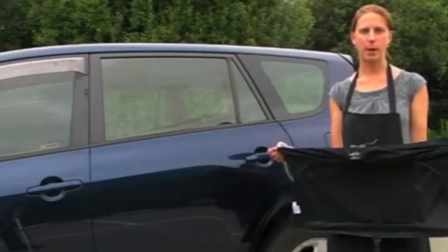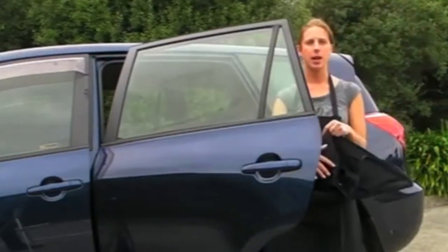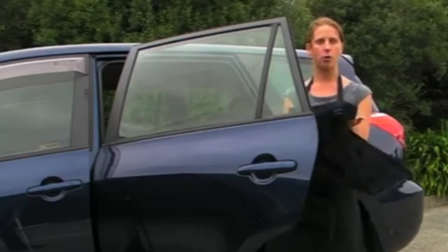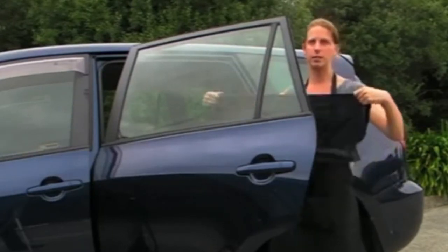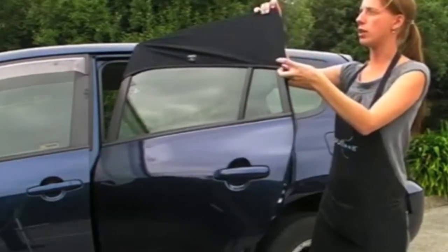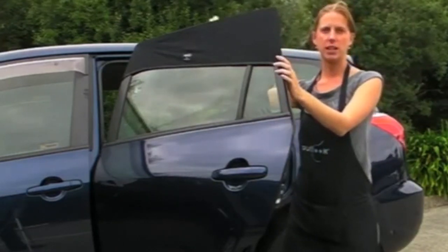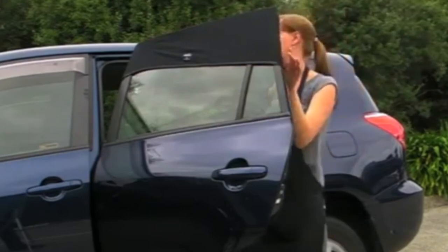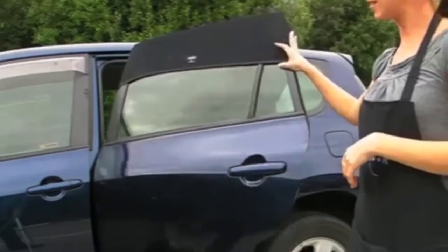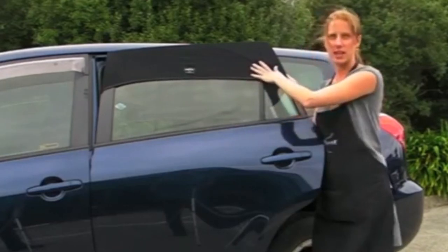With the Auto Shade out of its packaging, open your car door and step in behind it. Lift the Auto Shade over the door frame, ensuring that the Outlook logo is to the outside. Make sure that the corners are over the corner of the frame and that the seam of the Auto Shade is running along the seam of the door. You'll see a nice stretch shape across the outside of the car door.